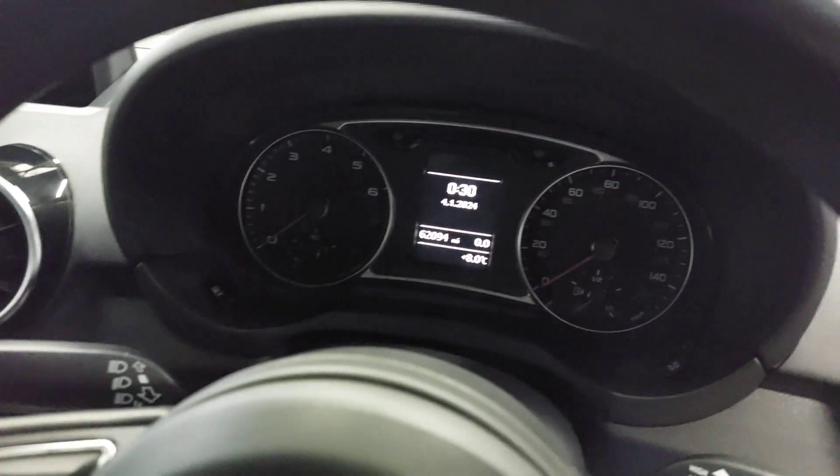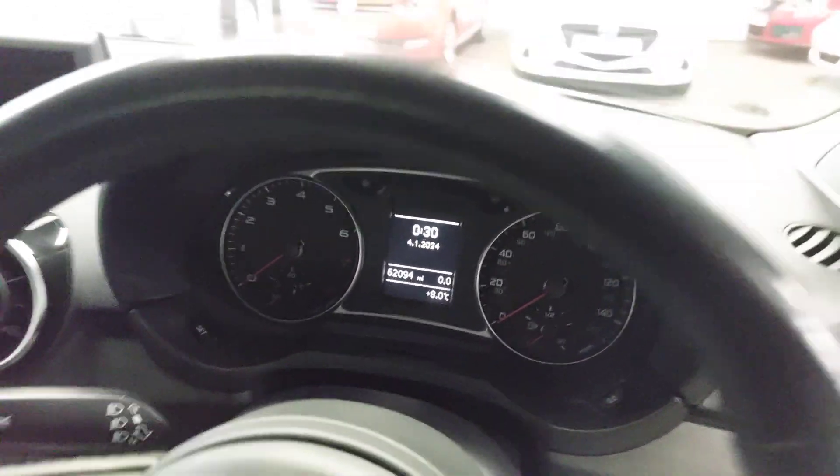Inside as well, lovely, lovely condition. A bit dark in here today with the weather, but really, really nice condition all the way around. I can just see the mileage there — 62,094. It's had fitted Audi floor mats in it.